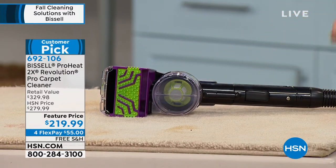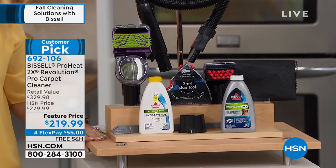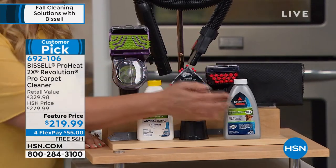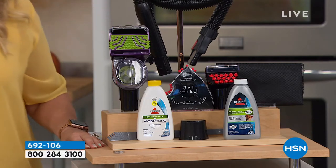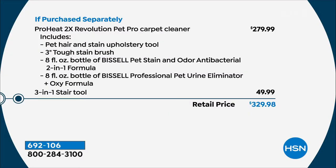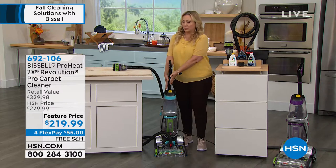$219.99, free shipping and handling. We're almost at the halfway point of the presentation. You're getting the solution, the extra tool, and the machine itself. It's regularly $279.99 and the attachment is $49.99 to be exact, so the total value is $329.98. But it's also about availability — the two magic words right now at HSN are 'in stock.' We just sold out of the teal.